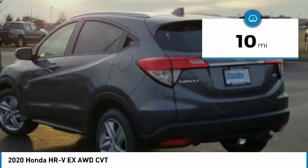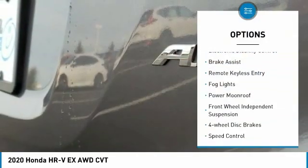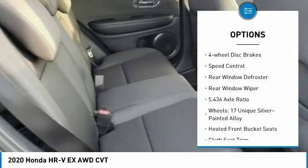This vehicle has less than 100 miles. Here are some of this vehicle's great options: electronic stability control, brake assist, remote keyless entry, fog lights, and power moonroof.